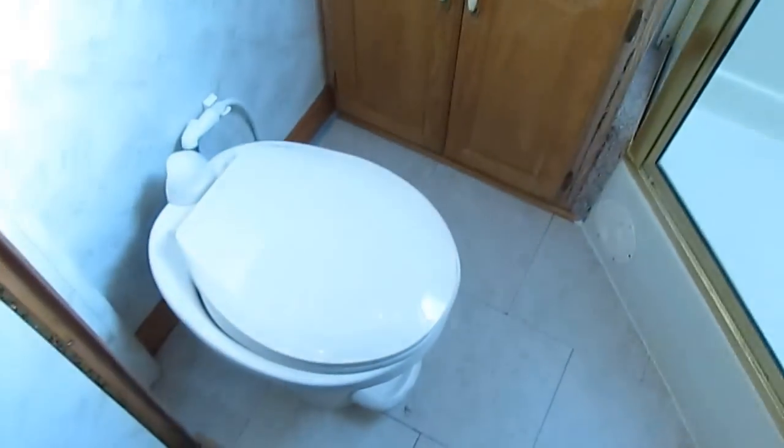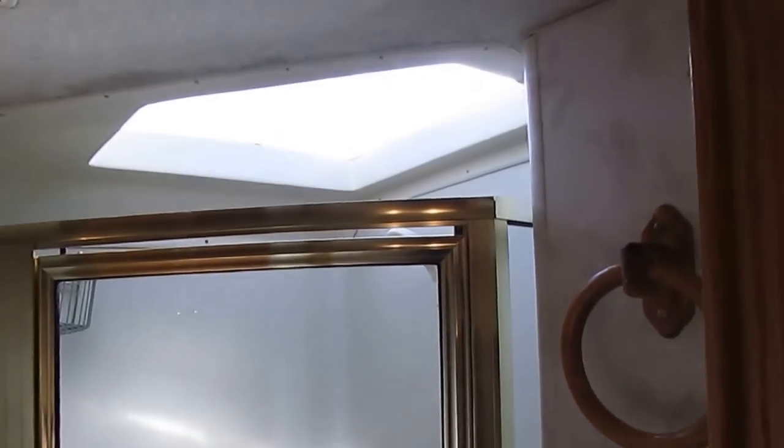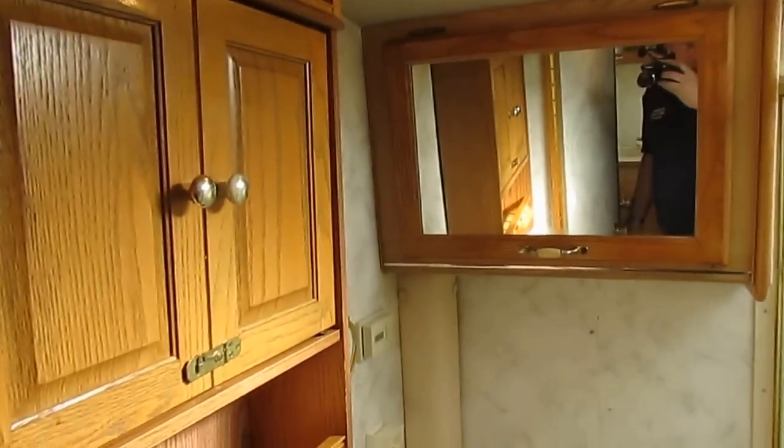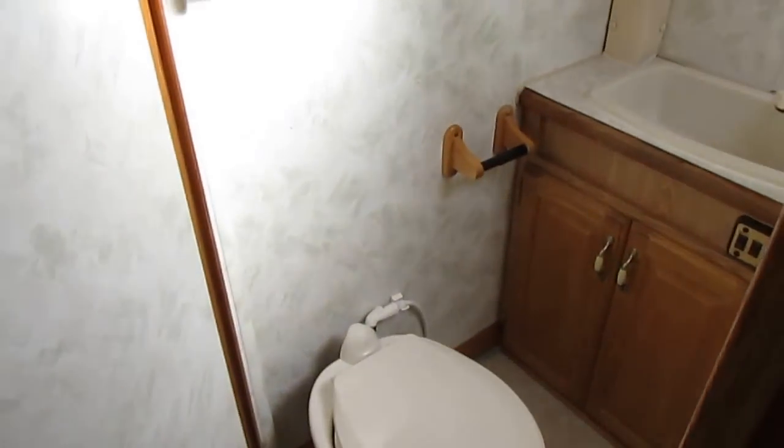Side bathroom — porcelain RV toilet. You've got a really nice glass-enclosed shower. It's got the skylight with no signs of leak damage around it. Vanity medicine cabinet overhead, and it's got a fantastic vent fan instead of the cheap fan. Everything's enclosed, so if somebody's in the restroom getting ready, they're not blocking access to any part of the motorhome — you can get to the bedroom and the living area with no problem.